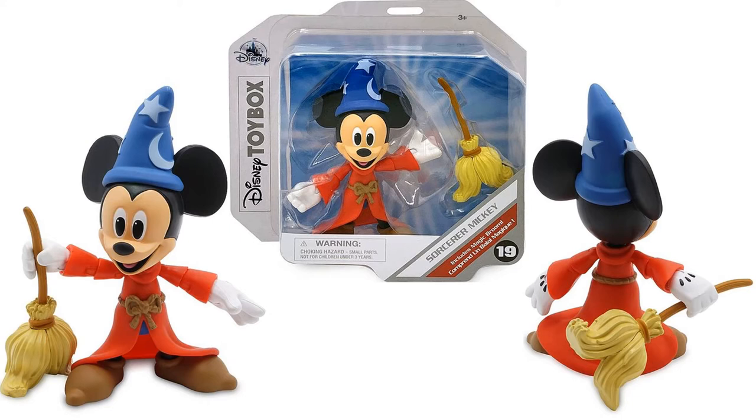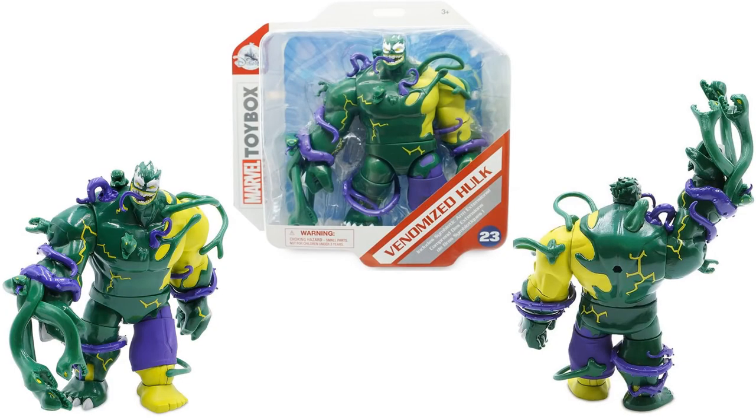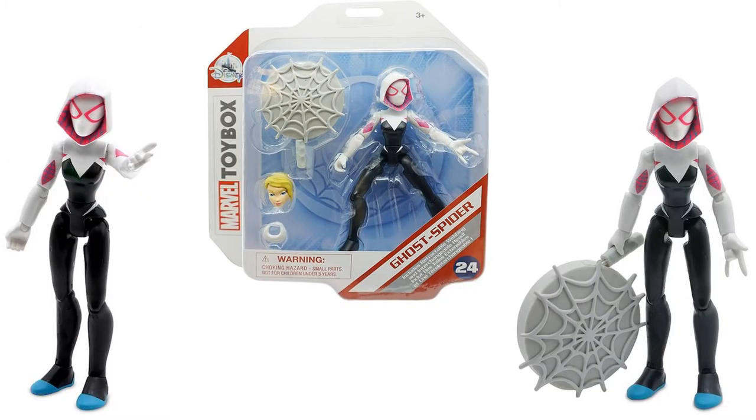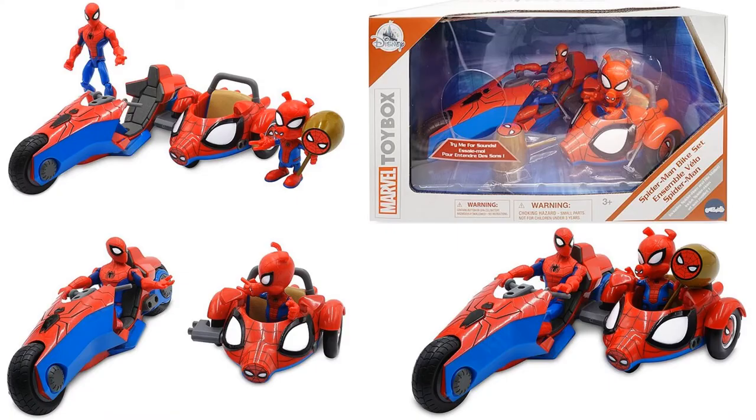Here's the Fantasia Sorcerer Mickey Mouse Disney Toy Box action figure. We also have Disney Toy Box Ghost Spider, Venomized Spider-Man figure number 22, and Venomized Hulk. Figure number 24 is the Ghost Spider with the Gwen Stacy head sculpt as well. And then you have Spider-Ham with the bike Disney Toy Box set.